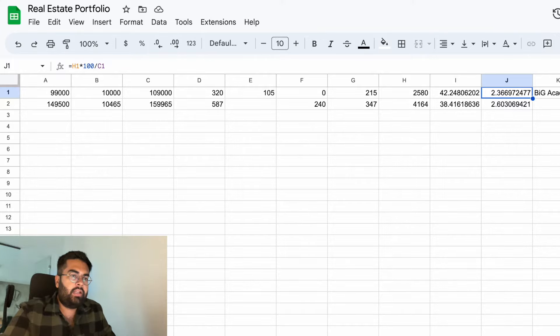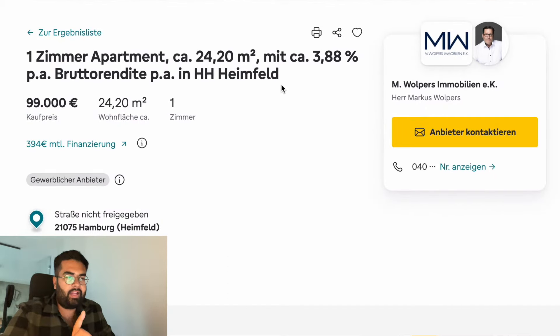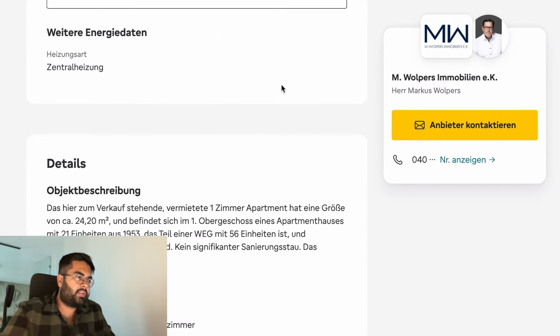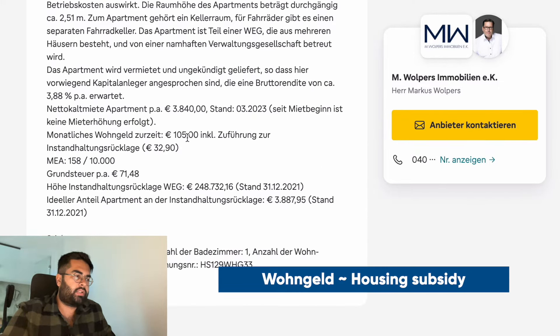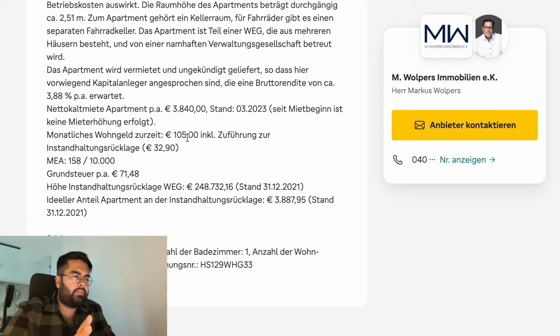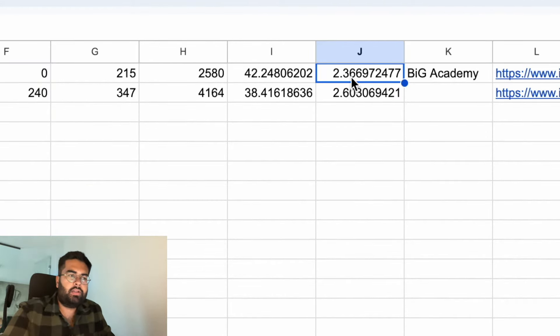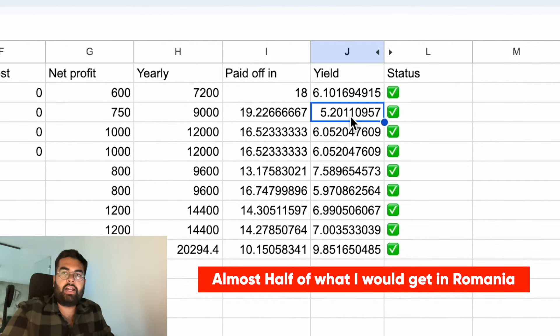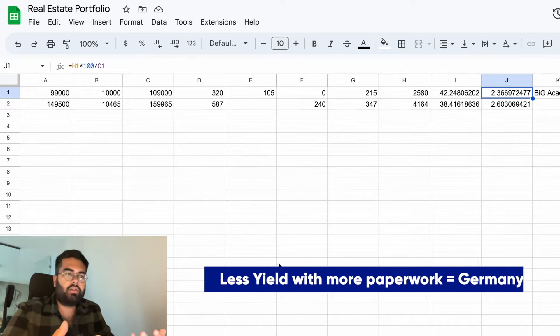Let's talk about the yield - the yield in Germany is not so great. Looking at a listing here, it says 3.88% brutto rendita. Whenever somebody says brutto you have to ask what the netto is. When you read through everything, there's also the Wohngeld - around 105 euros - which most of the time is paid by the apartment owner. Adding all those things together, you're getting a yield of just 2.36 percent. The worst property I have in Romania is at least twice as good at 5.2 percent.